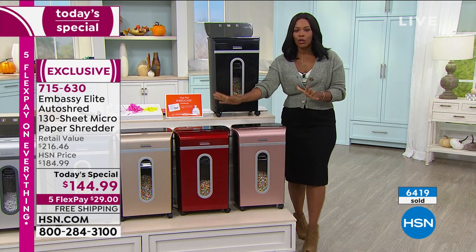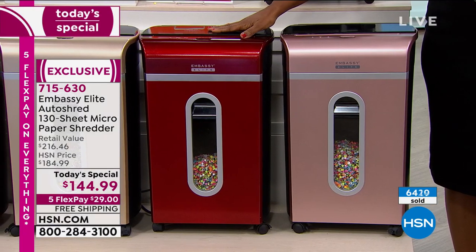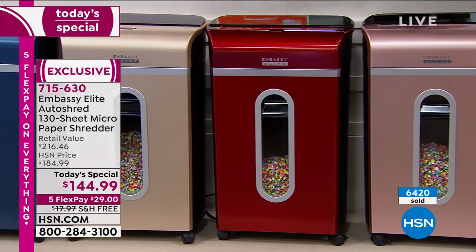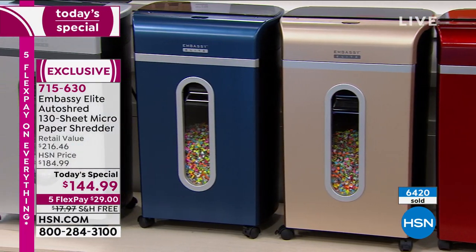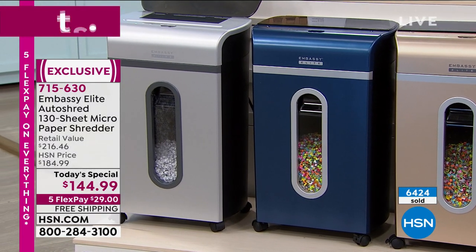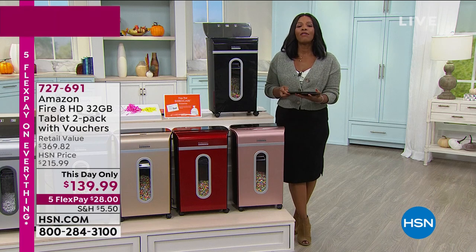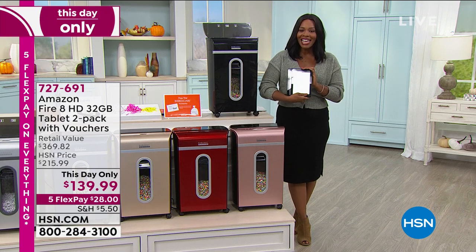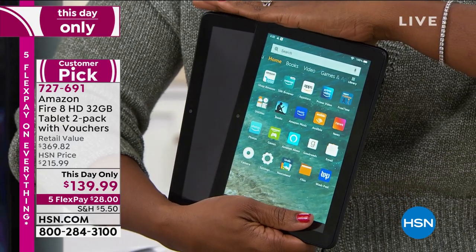Keep shopping for yours — but this may be the last chance to get the metallic red; we're down to our final 100. We also have rose gold, champagne gold, metallic navy, silver, and black. All you have to do is call us or shop HSN.com and let us know which one you want — free shipping on FlexPay for $29. Coming up next: a really great This Day Only — you're getting two Amazon Fire 8 tablets.